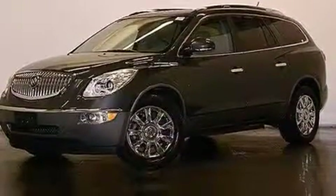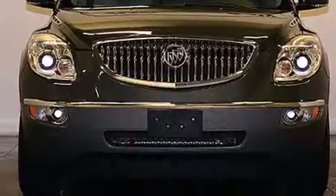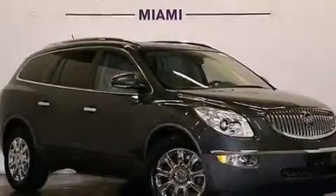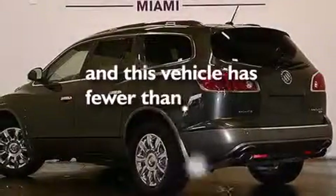Further features include leather seats, side impact airbags, rear seat childproof door locks, an auto dimming rearview mirror, four-wheel disc brakes with ABS, a power rear lift gate, and this vehicle has fewer than 43,000 miles on the odometer.